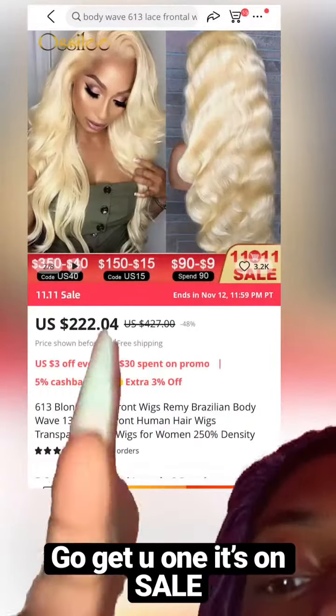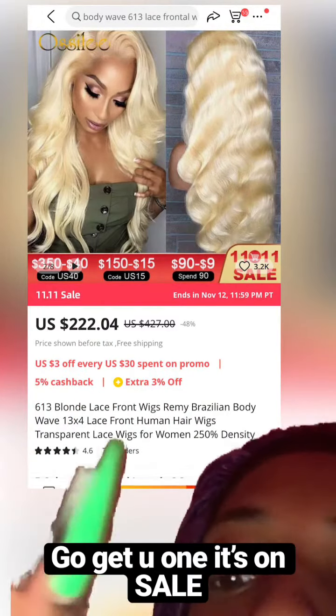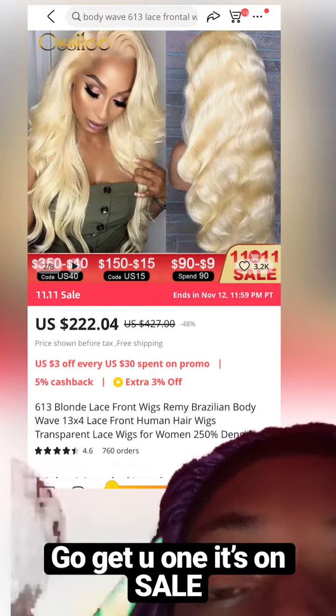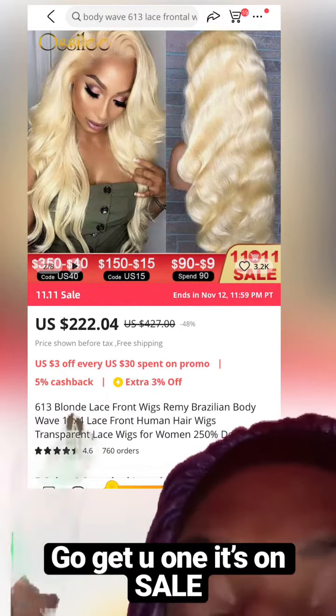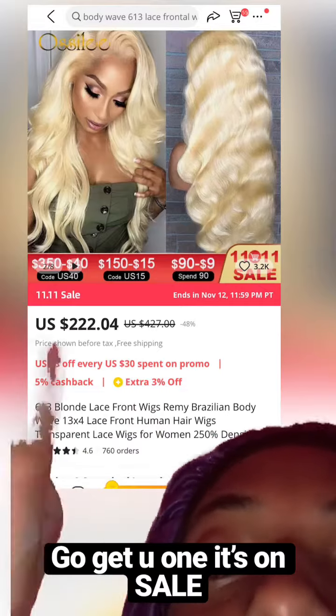This is the next amazing wig. I've reviewed this wig a couple times on my channel — this is Ostley Hair, if I'm saying that right. They have gray hair. It's true to length, but it feels a little bit longer usually, so I feel like they make it a little bit longer.